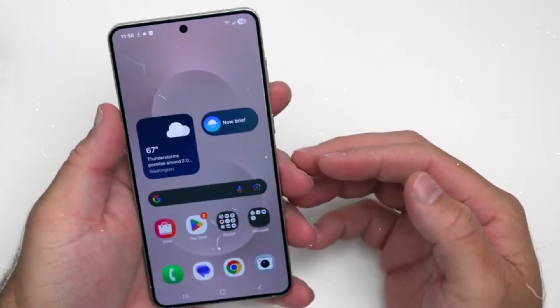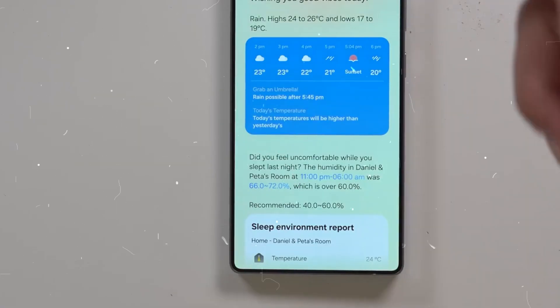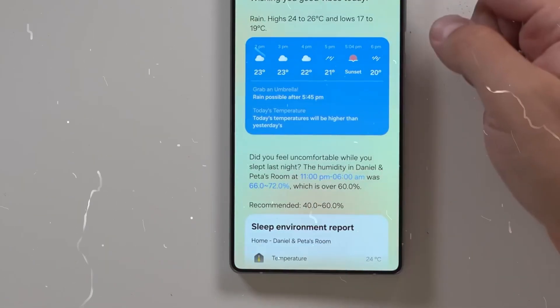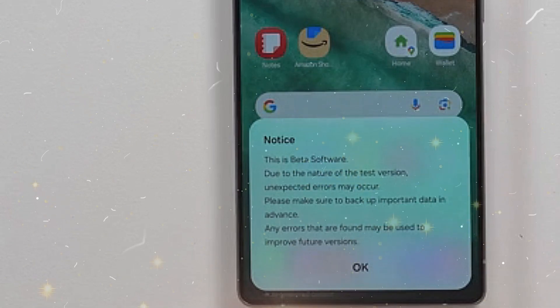When queried about Google's participation in this expedited development, the insider's reaction was simply yes — a striking proof of intensified Samsung-Google cooperation. This agreement allows speedier incorporation of Android 16 features, like the new built-in desktop mode shown at Google IO 2025.